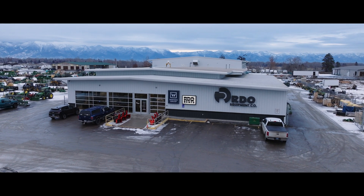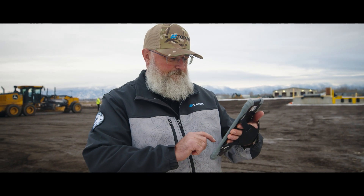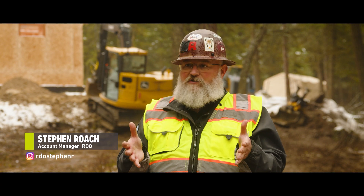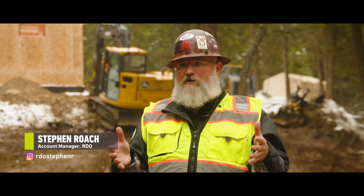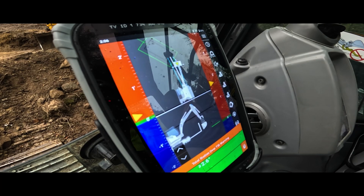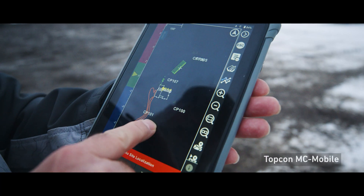While Jay Martin and I were talking, I asked him, do you know Mac Lipka? I explained to him MC Mobile and how, once the job's laid out, he can sit in the machine and see the project — no stakes, no paint, no elevations, nothing. He's just looking at a tablet with the project on it. That's how they kind of got together and started pre-bidding the job.